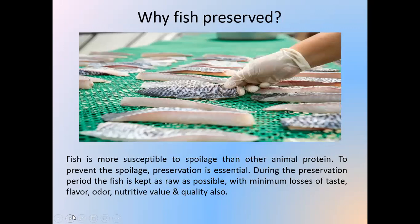Why preserve fish? Fish is a valuable product worldwide as a prime source of high quality protein. Fish is more susceptible to spoilage than other animal proteins, so preservation is essential. During the preservation period, the fish is kept as raw as possible, with minimal losses of taste, flavor, odor, nutritive value, and quality.